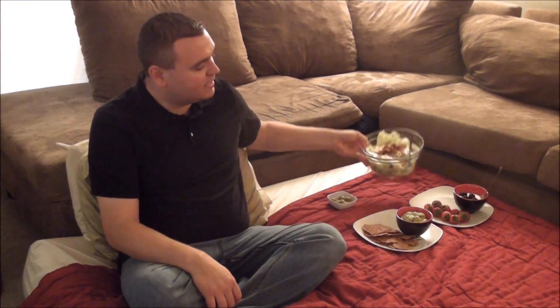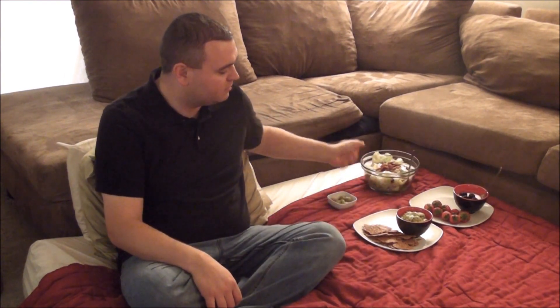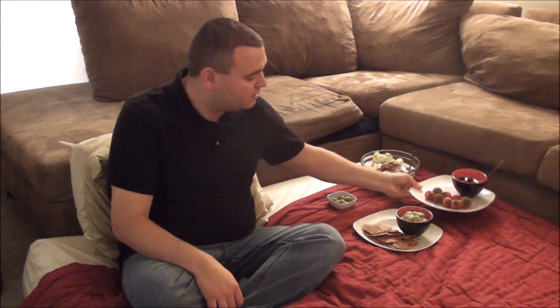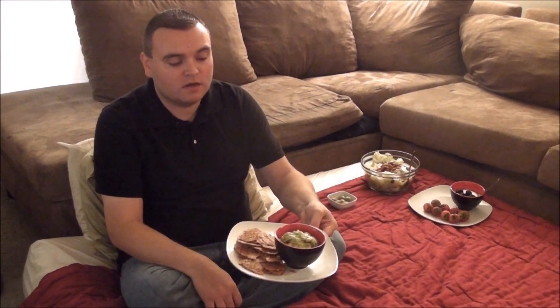My one meal for tonight is garlic stuffed olives, salad with tahini and soaked almonds, coconut yogurt with strawberries and blackberries, and flax crackers with guacamole.